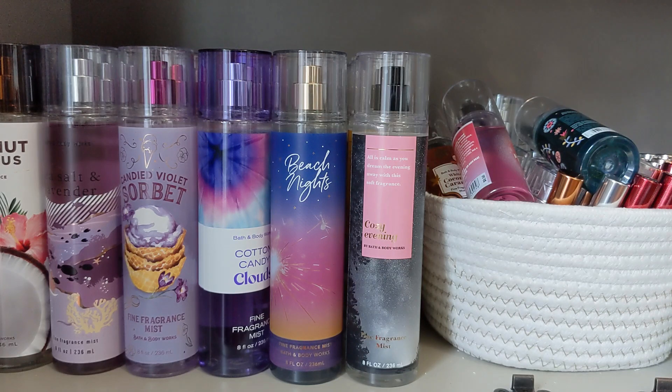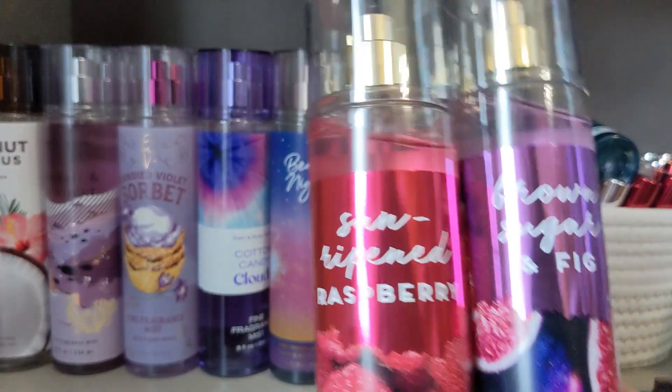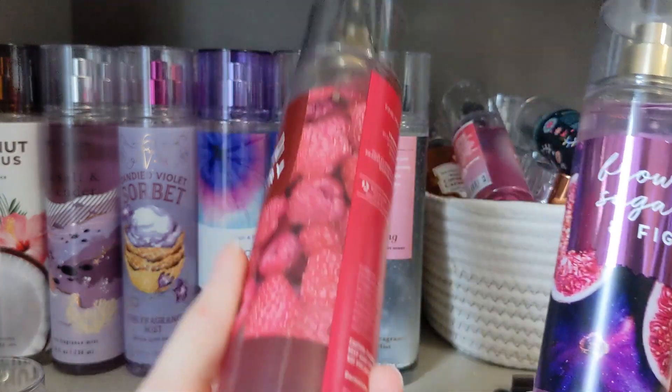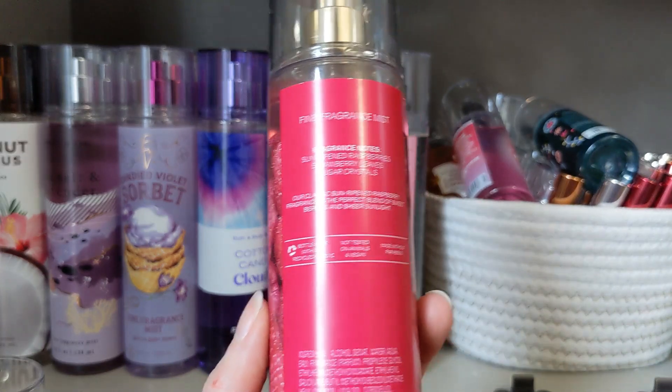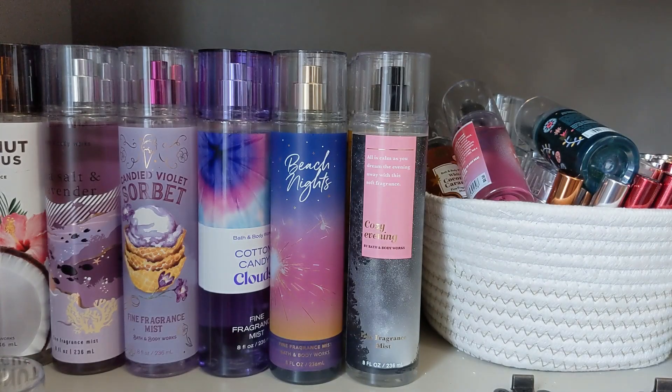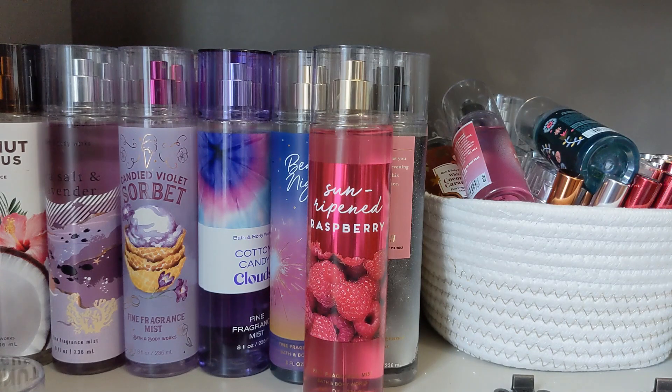So they brought back some old classics. These are what the new packagings look like — ones I just did not have in my collection. So Sunripen Raspberries is back. This is a 90s classic. The line has Sunripen Raspberries, Strawberry Leaves, and Sugar Crystals. If you've never smelled it, maybe you're not a 90s Bath and Body Works buyer. It's a very, very fresh, clean, fruity scent. I used to not like it, but I think it smells really nice. Sunripen Raspberries — there she is.